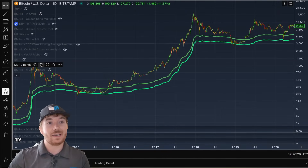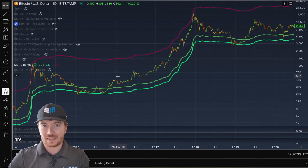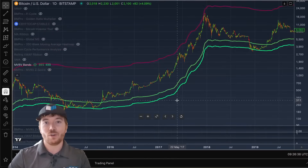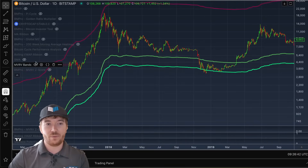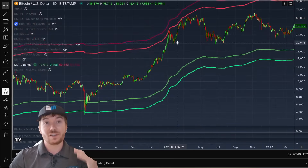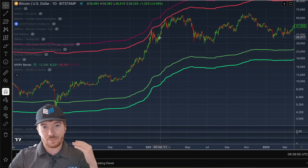What we can also do is take that step further and actually plot on a multiple — I think this is 5. So we can see in the previous 2013 cycles it far extended beyond this, but I didn't want to just overcrowd the chart with so many different lines. In 2017 it almost perfectly reached this line. Then we can add on the 4 level — and in our previous 2021 cycle, this MVRV multiplied by 4 was pretty much perfectly the cycle peak.